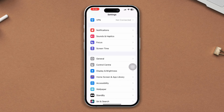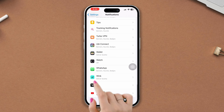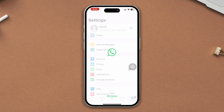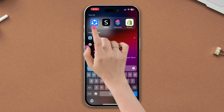Solution 3: Enable WhatsApp all notifications. Open Settings, scroll down, tap on Notifications, scroll down, find the WhatsApp app, tap on it, scroll down, tap on WhatsApp notification settings, and check and turn on all options.